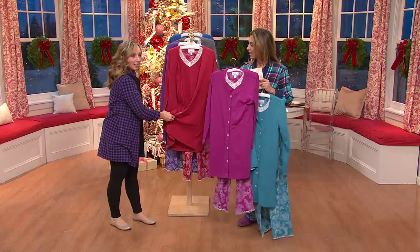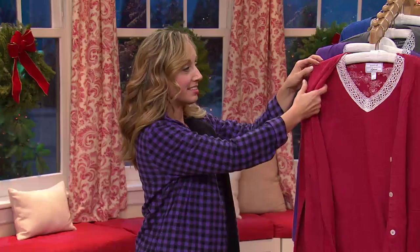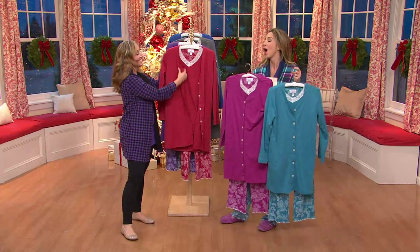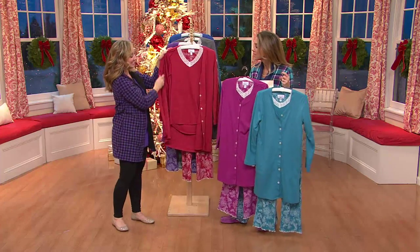I did mistletoe once but I think this could be the year. I think your fiancé would like that too. I think he would too, yes. So honestly, fabulous pieces all around, each one.